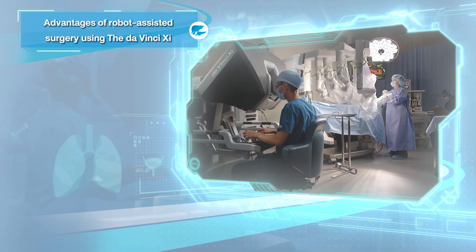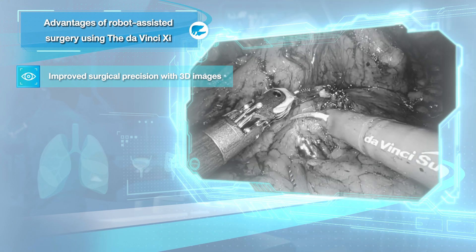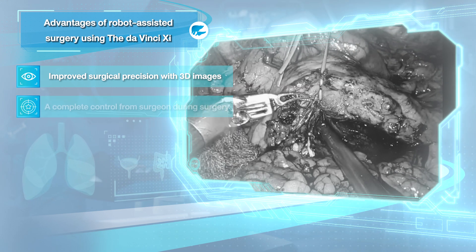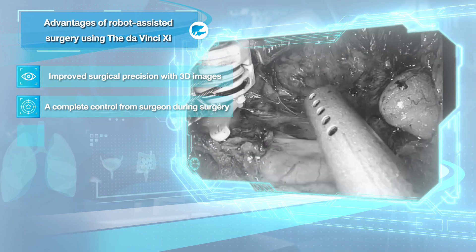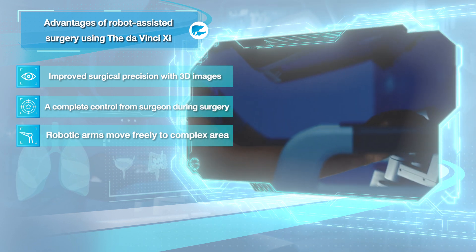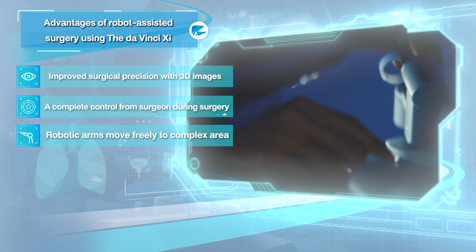The advantages of robotic pancreatic surgery include: first, better vision with a high-quality 3D monitor to perform precise surgery; and second, the camera is controlled by the surgeon, which helps to focus the surgical field accurately.